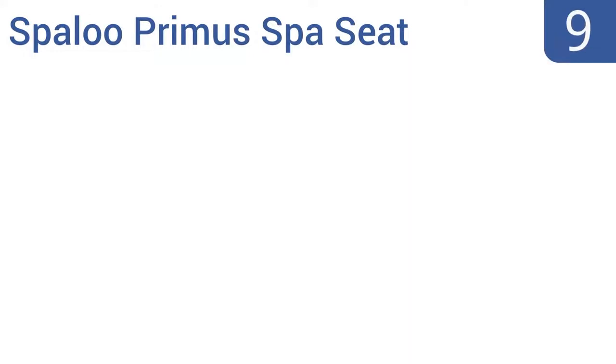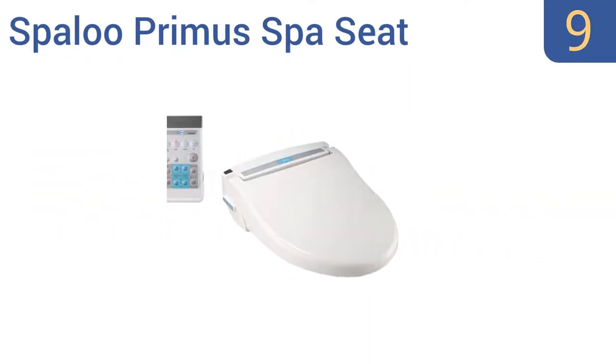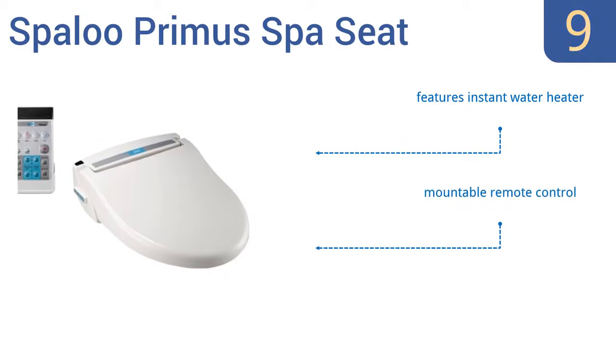At number 9: the Spalu Prima Spa Seat has a luxurious seat warming feature, a built-in air dryer and an effective deodorizer, all controlled by the simple touch of a button. Its elongated design helps ensure the comfort of all users regardless of their size. It includes an instant water heater and a mountable remote control. But it is a rather expensive option.